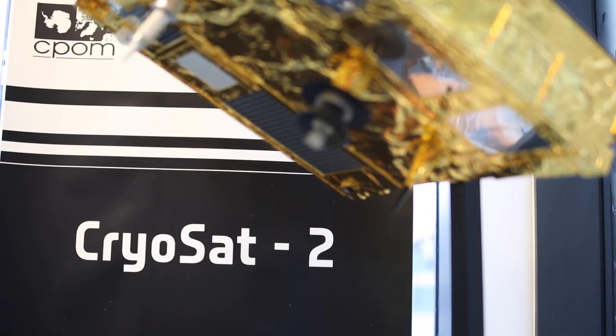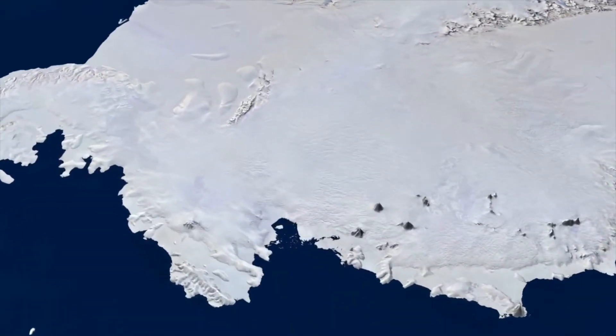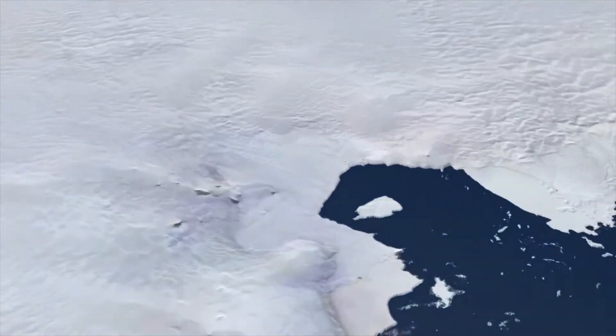I'm Anna and I'm a scientist at the University of Leeds. I study the Earth from space using pictures taken by satellites. I'm a glaciologist, and that means I study ice on Earth. When I was in Antarctica, I lived on a glacier for three months and I had to stay fit and healthy in order to do my job.